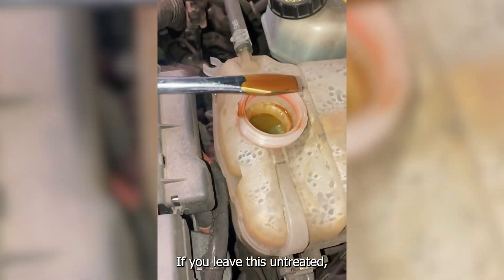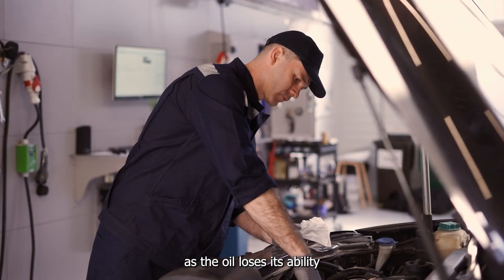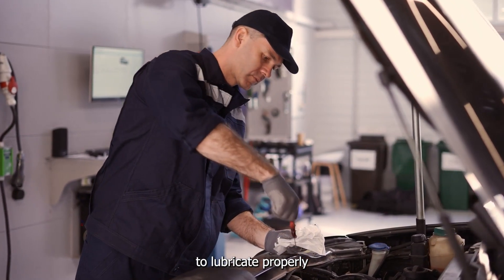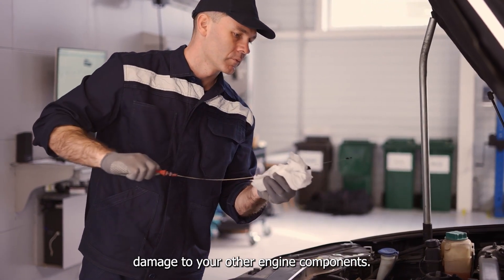If you leave this untreated, it can severely affect engine performance, as the oil loses its ability to lubricate properly, and the coolant can cause corrosion and further damage to your other engine components.